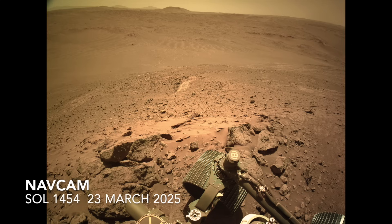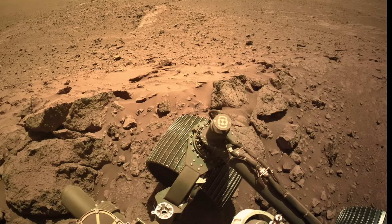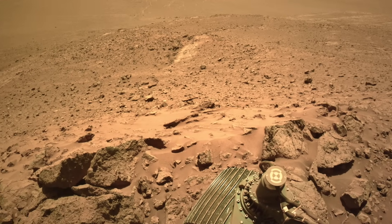Here's the view from Perseverance — one of the more dramatic scenes it's documented at the end of a drive. The front wheel is indeed close to the edge, but actually perfectly placed for the work to follow.